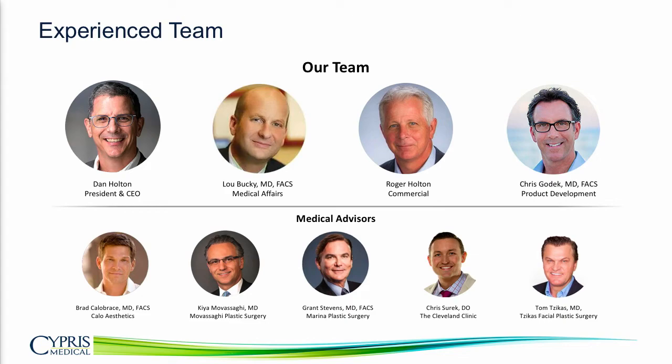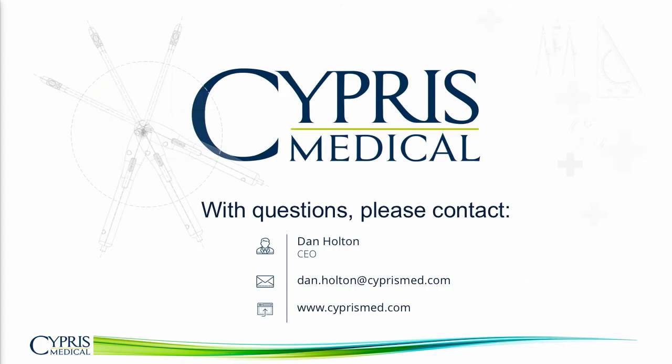This is the team executing on the plan. The core team has over 100 years of experience in both plastic surgery and medical devices, and we have a world-class advisory board. In closing, the time is really right for patients to have access to less invasive plastic surgery, and we're going to make that process easier and less invasive. Surgery is effective. If you have questions or want to see a demo of the instrument, please let me know. Thank you.